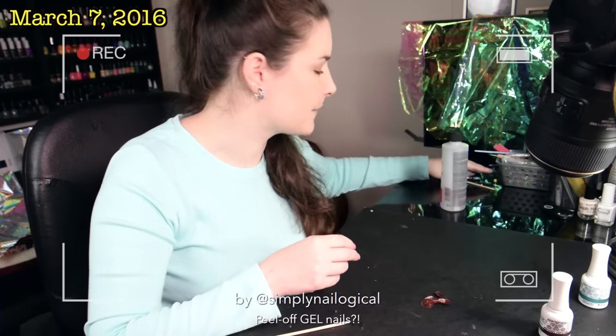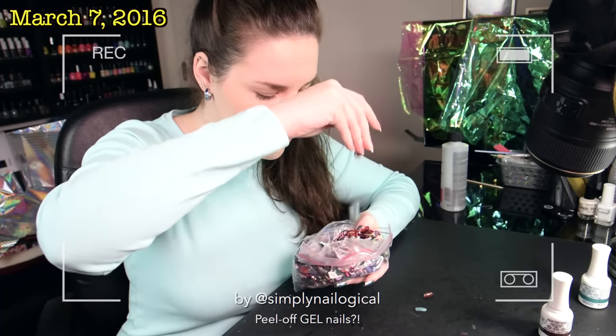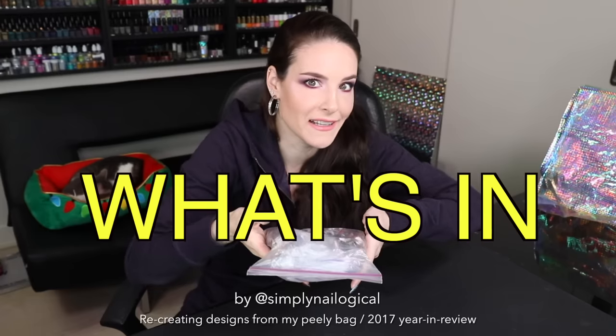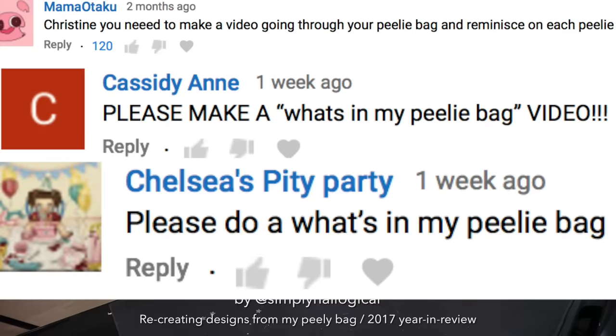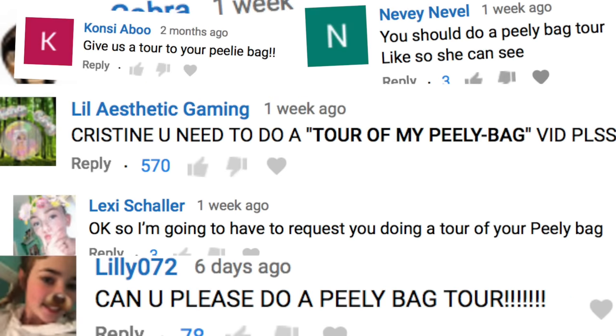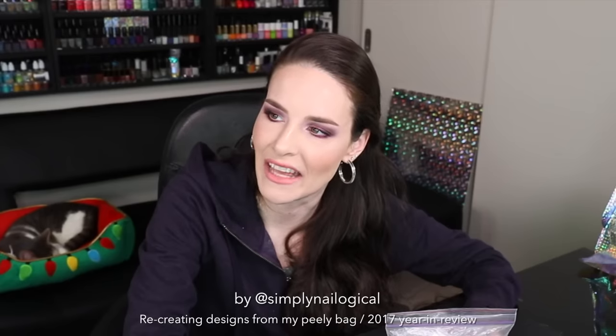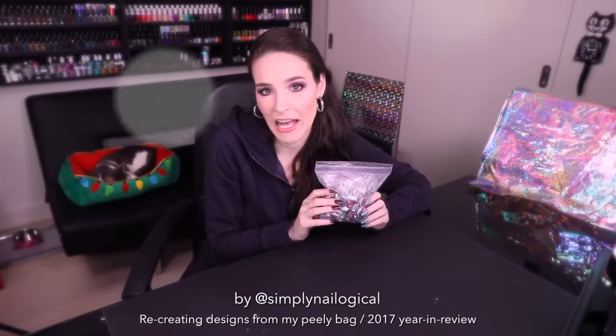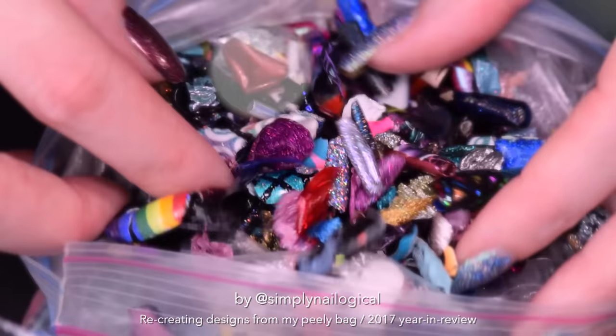Now it's that time again when we peeled off our nails. We're gonna add them to the Peely bag! But aside from that, I've never really shown what's in my Peely bag. I've seen so many requests for a 'what's in my Peely bag' video or a tour of my Peely bag. It's not a Beauty Blender or a Cartier bracelet — it's nail Peelys. I figured with 2017 coming to an end, now would be the perfect time to go through my Peely bag together and reflect on what I wore on my nails this year.